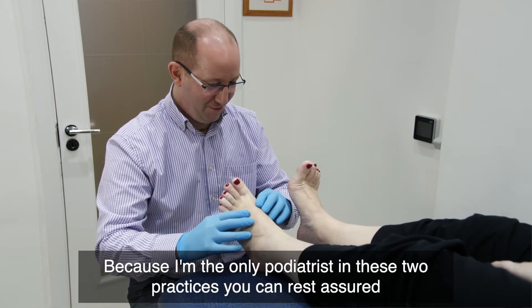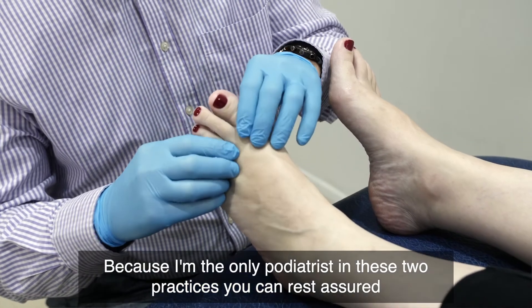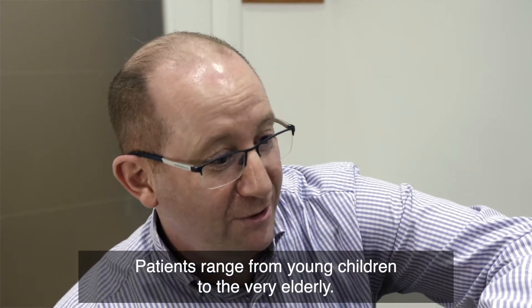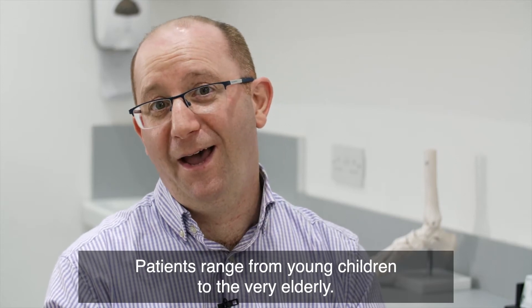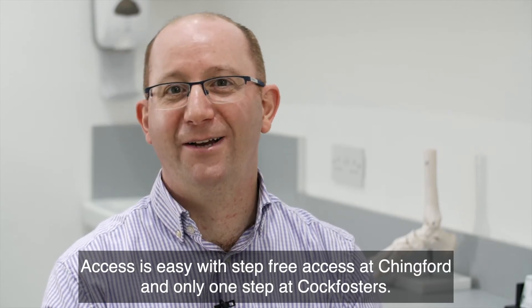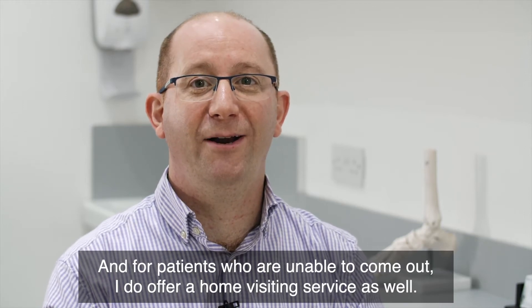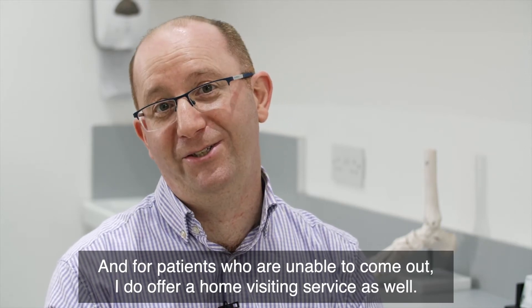Because I'm the only podiatrist in these two practices, you can rest assured that you will see me and no other podiatrist on your visit here. Patients range from young children to the very elderly. Access is easy with step-free access at Chingford and only one step at Cott Foster's, and for patients who are unable to come out I do offer a home visiting service as well.